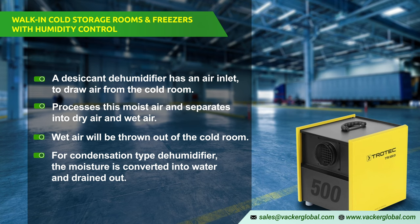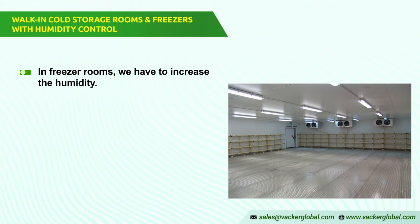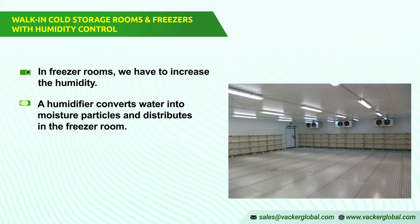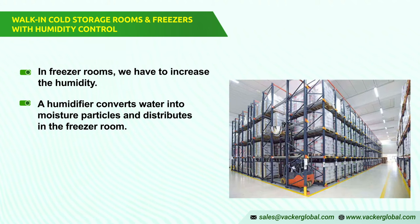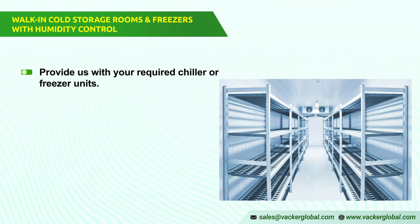In freezer rooms, we have to increase the humidity. We use humidifiers for this purpose. A humidifier converts water into moisture particles and distributes them in the freezer room. Based on the size of the room, we may have to install pipes to distribute moisture uniformly.